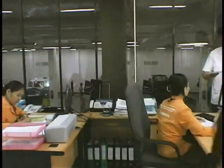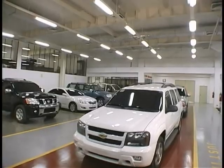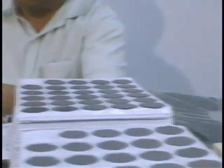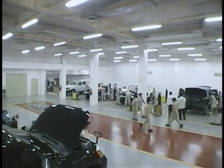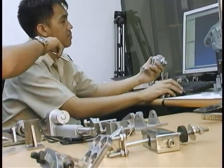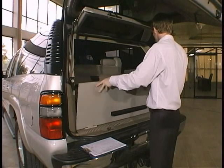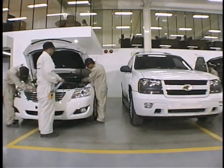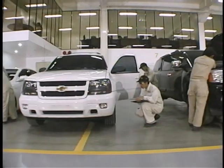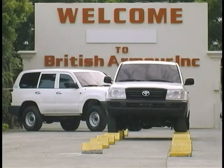From the time your order is made, you are assured of complete confidentiality. At British Armor, you get the highest standards in ballistic materials and armor vehicle manufacturing, impeccable logistical support, parts, and after-sales service. Get European standards armor technology at the most competitive cost. At British Armor, we lower cost without compromising safety, efficiency, and durability.